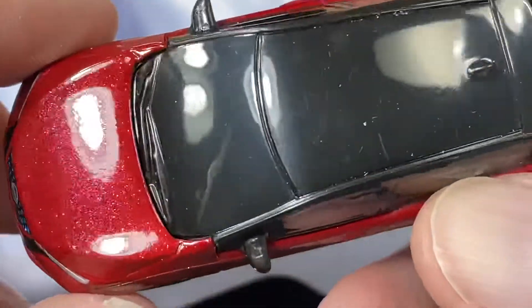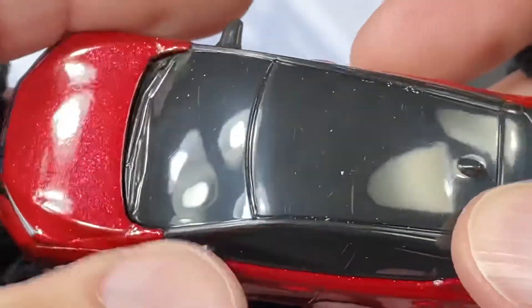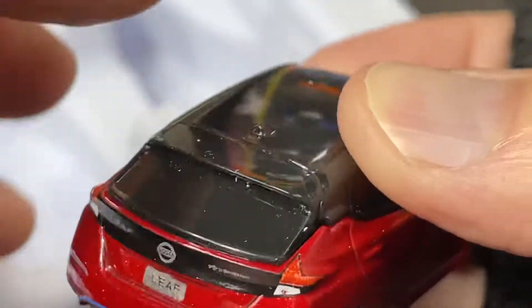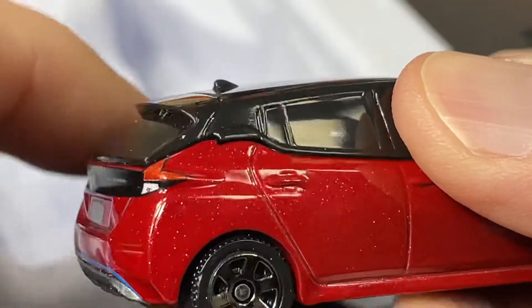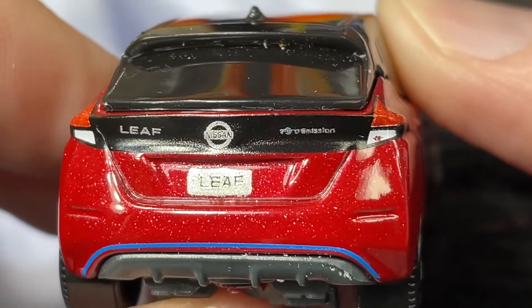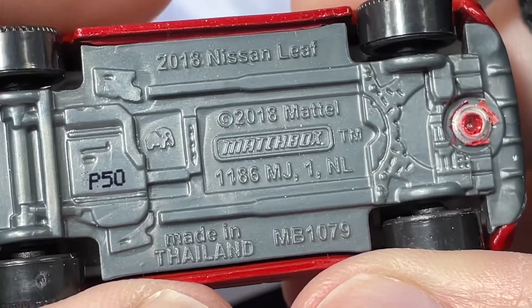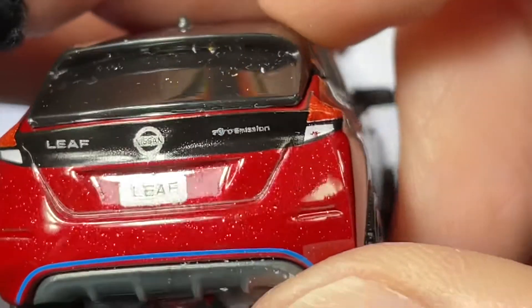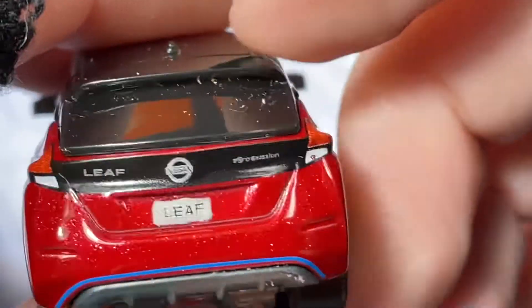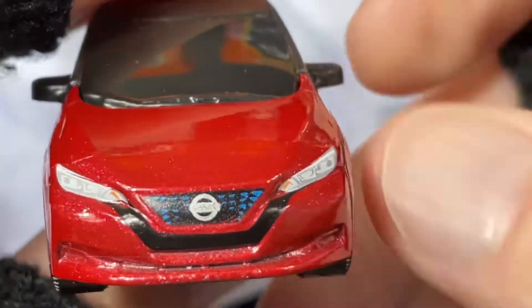Mirrors on the side, big windshield wipers on there. Nice metallic red color. We do have the mirrors, the windshield wipers. Not on the back we do have the little antenna, a little wing or fin up here. Check it out — we do have that little license plate with the word 'Leaf' and the name 'Nissan' on top with the badge, very cool. It's a 2018 Nissan Leaf and it does say something about zero emissions. We do have nice lights on this one — brake lights and parking lights and the badge on the front, really, really nice.